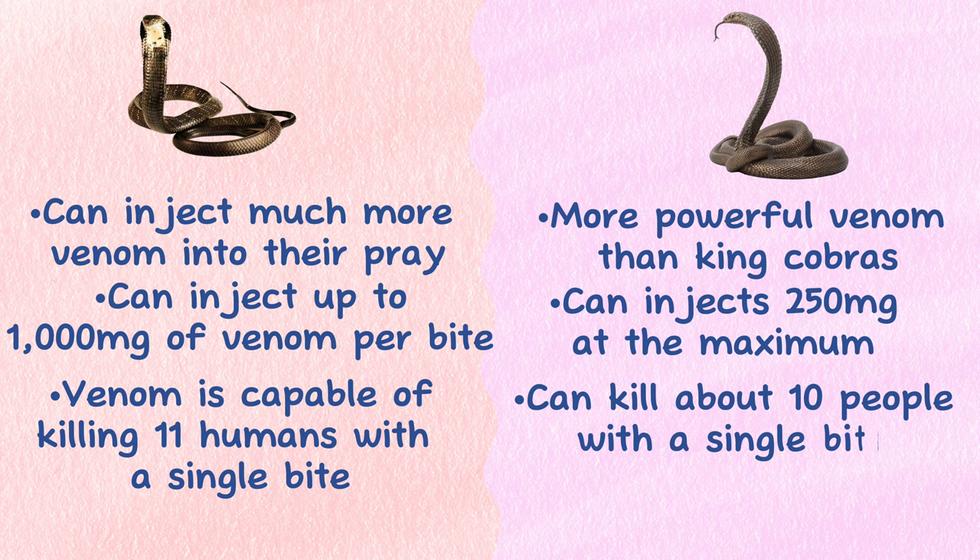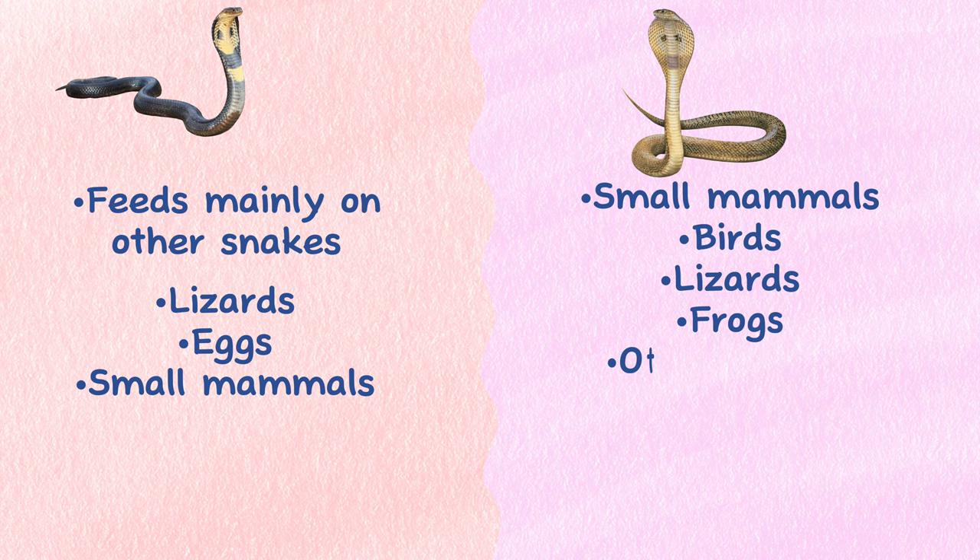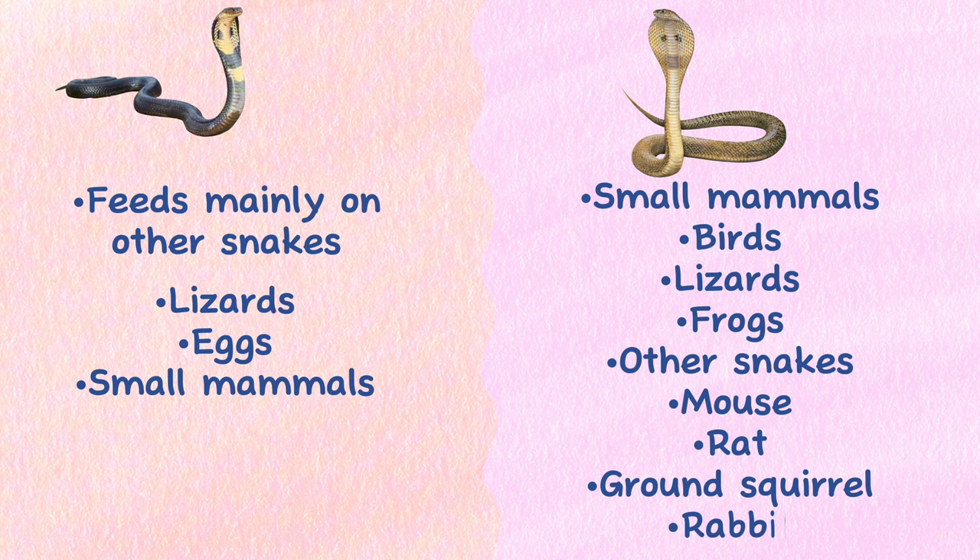Diet. King Cobras feed mainly on other snakes, both venomous and non-venomous — that's why they are called King Cobras. They will also eat lizards, eggs, and small mammals. Indian Cobras are opportunistic feeders and will hunt small mammals, birds, lizards, frogs, and even other snakes, but mice, rats, brown squirrels, and rabbits are their main prey items.